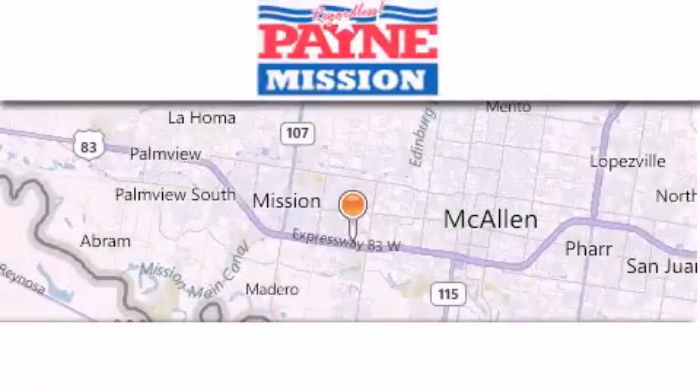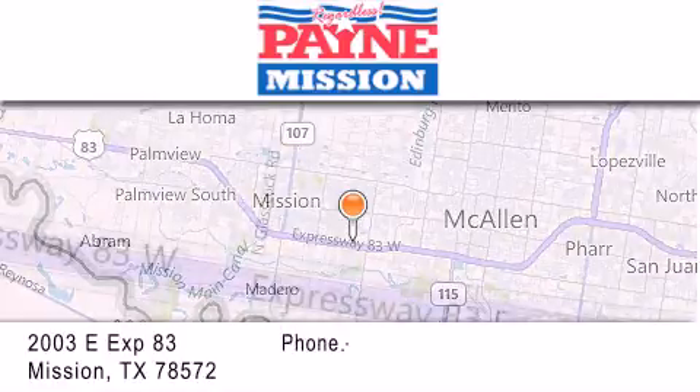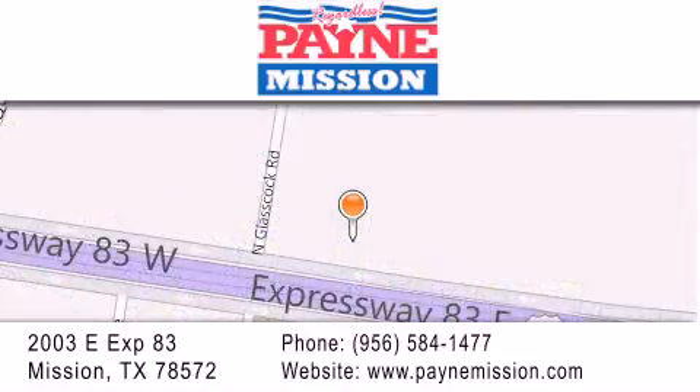Thank you for considering Payne Mission for your next vehicle. If you have any questions, please visit our website, give us a call, or stop by our dealership at 2003 East Expressway 83 in Mission.